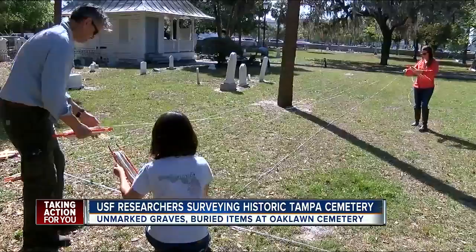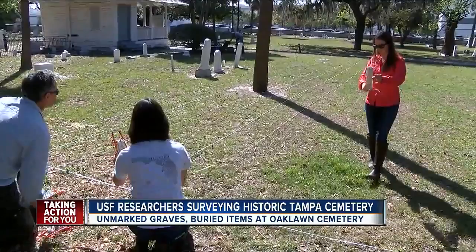We don't really have an idea. There are some big plots out here that don't have any above-ground grave markers. We just want to see if there are some remains or some graves that are below ground and unmarked.